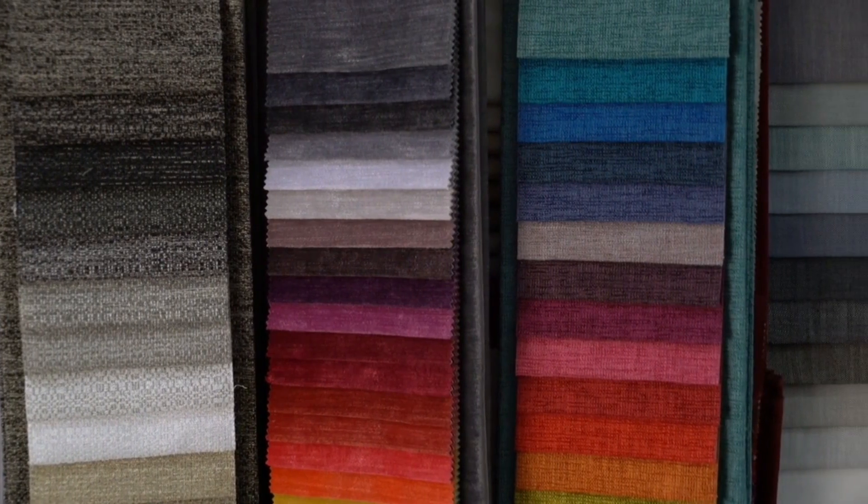Denim is synonymous with casual comfort and rugged durability. It's a twill fabric characterized by its diagonal ribbing, created by weaving the weft thread under two or more warp threads. This weaving technique gives denim its signature texture and strength.